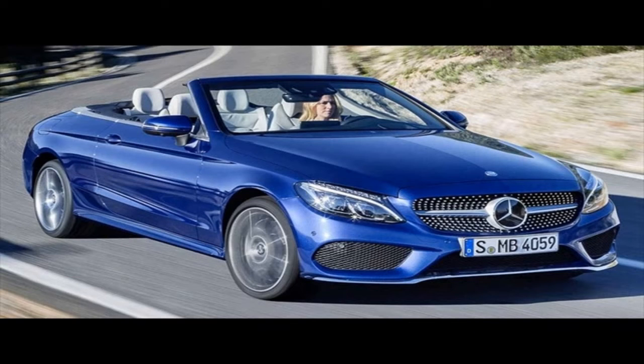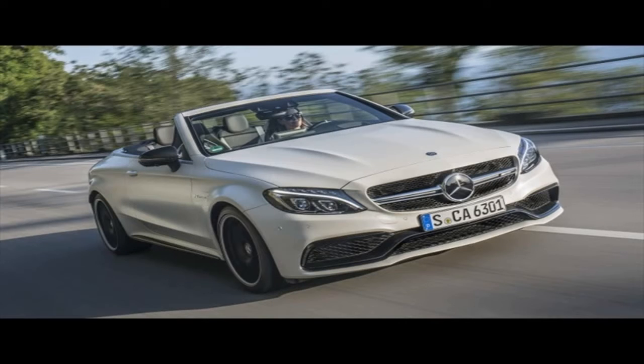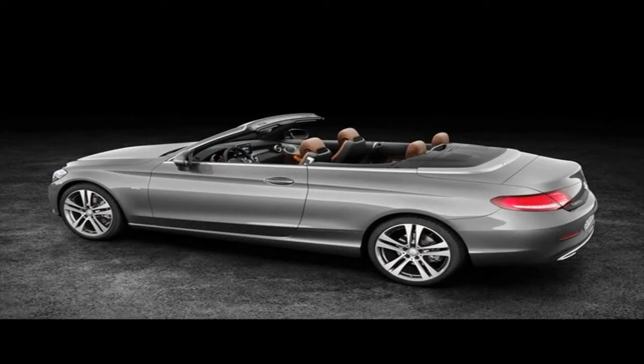The first thing you notice is the steering wheel, which waves goodbye to the old four-spoke one and is in tone with other new models made by the German brand. Secondly, there is a significantly updated overall look of the dashboard, which despite being covered up, looks like it's hiding the large dual-screen instrument cluster-slash-infotainment display we've seen in models like the latest E-Class.